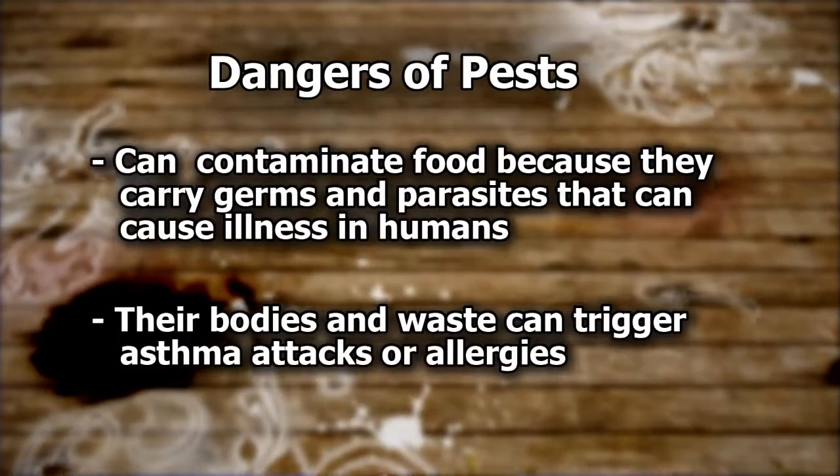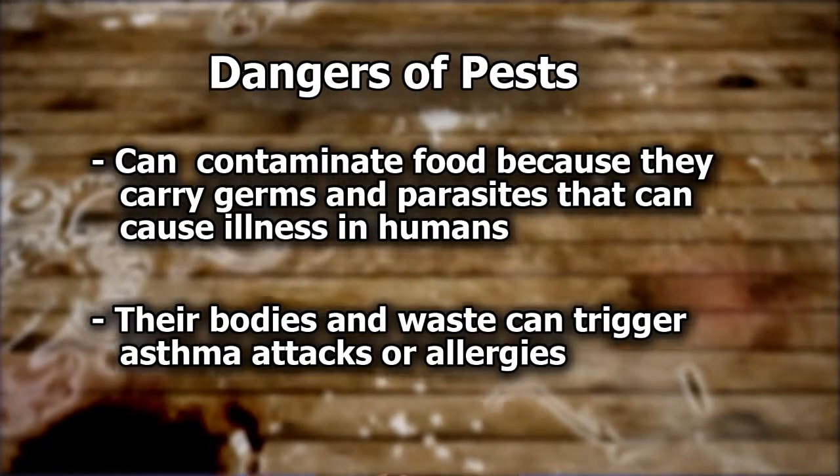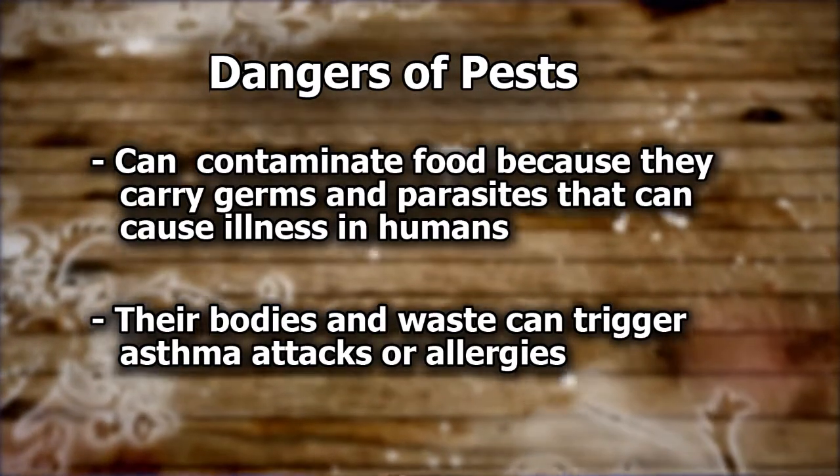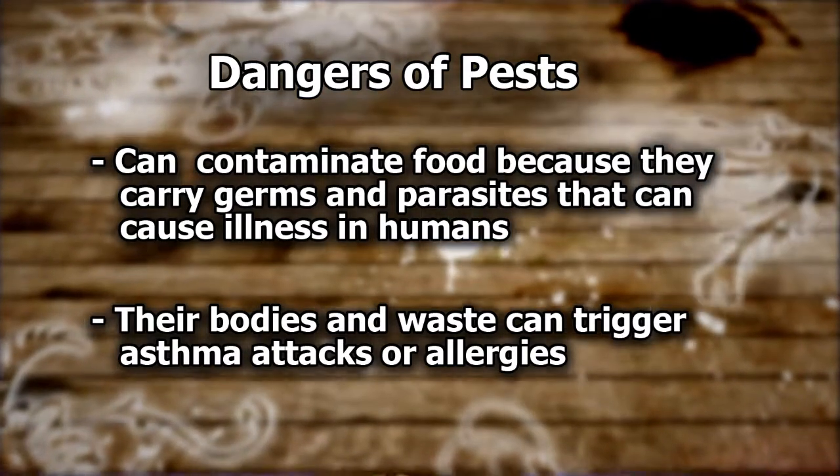Mice, rats, and insects can contaminate food because they carry germs and parasites that can cause illness in humans. Also, the pests' bodies and waste can trigger asthma attacks or allergies.